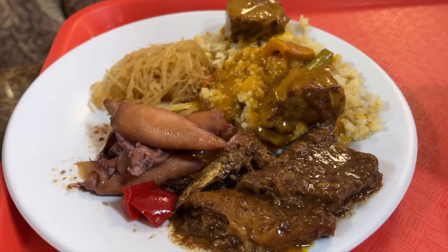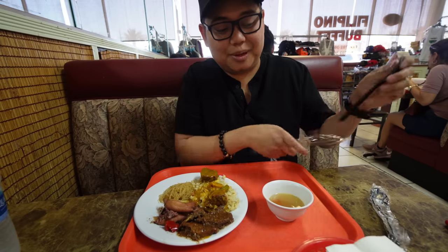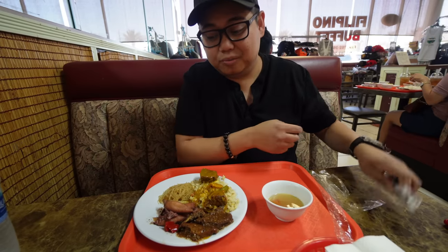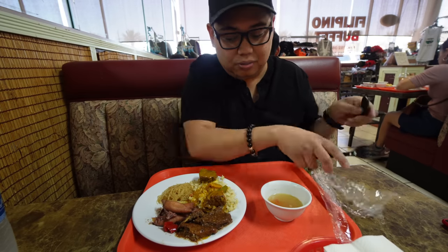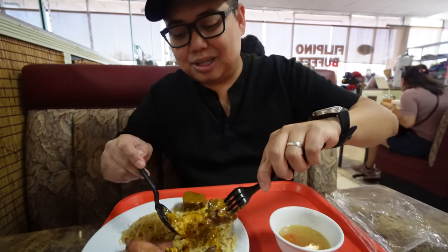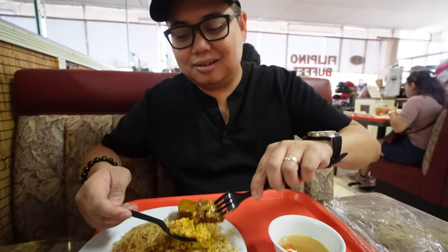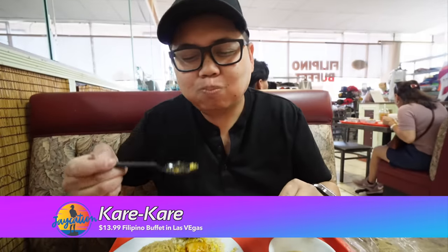So I got some Bistik Tagalog — Tagalog beefsteak — some kare-kare, which is like a peanut butter beef stew, and adobo pusit, which is squid adobo. Really, really good. Here's the first bite, but you gotta get that sauce in there. For fellow Filipinos, let me just get a big chunk of this — get that peanut butter stew sauce. Mmm. Super good.